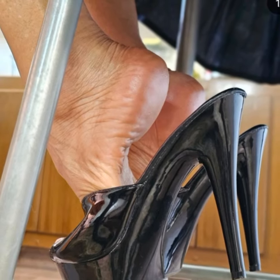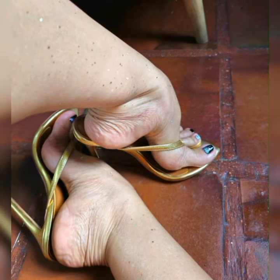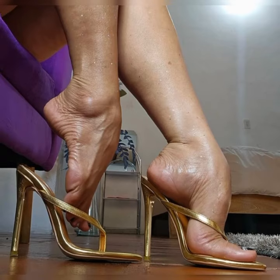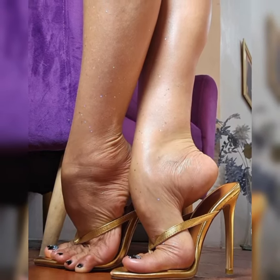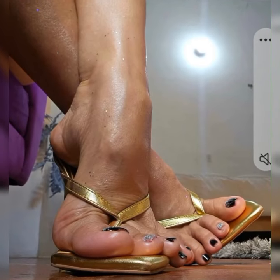Let's dive into the details of bucks for women. These shoes are typically made from high-quality leather and feature a lace-up design. They often have a low heel or are completely flat, making them comfortable for all-day wear. Bucks come in a variety of colors, but the most classic and popular choice is a rich warm brown.